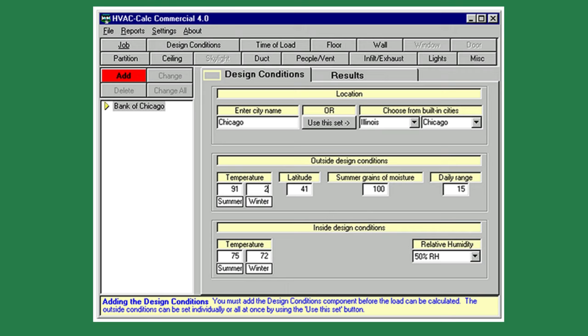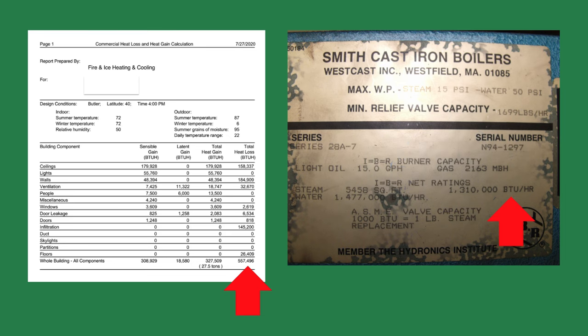Why are you looking to replace a boiler is a question I like to ask the customer on every project. It helps me find hidden problems I may inherit when replacing the boiler. The first thing I do is perform a heat loss study of the existing building. I like to add 15-20% for a safety factor.